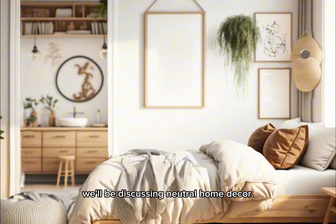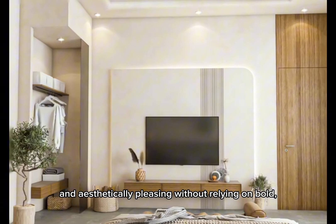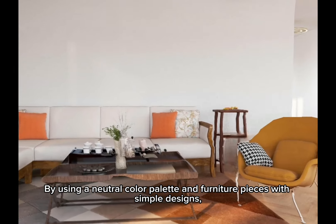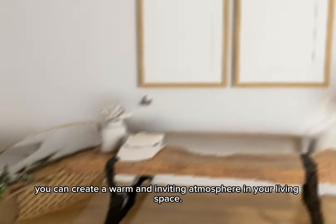Neutral home decorating is all about creating a space that is both functional and aesthetically pleasing without relying on bold, vivid colors or patterns. By using a neutral color palette and furniture pieces with simple designs, you can create a warm and inviting atmosphere in your living space.